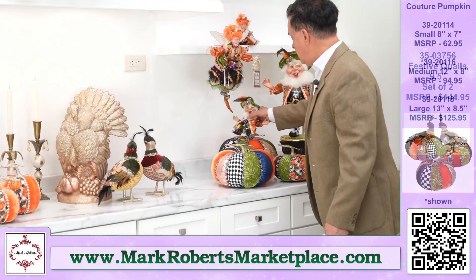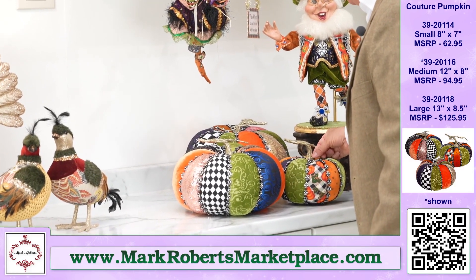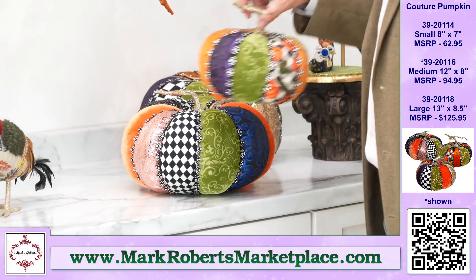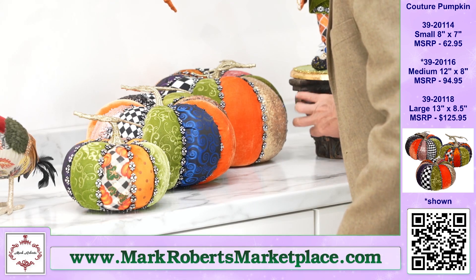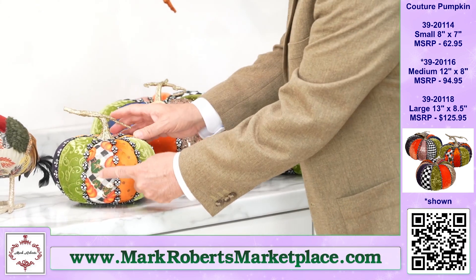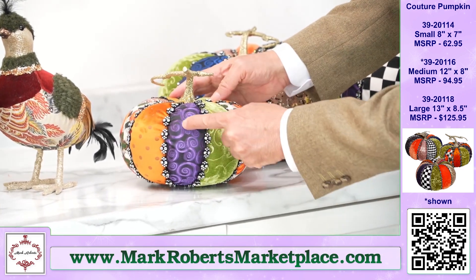Next are some spectacular pumpkins — we've been doing these kind of pumpkins for the last three or four years and done new ones each year. We call these Couture Pumpkins — that's a good name, they are couture. There are three sizes. I love this sculpted green velvet, this spiral purple, so pretty. Polka dot velvet. Pink sparkling fabric — it's a very sophisticated pink because it has just a hint of brown in it, which goes great with the orange colors and complements your purple and your green. It's just a perfect fabric to go together with this.